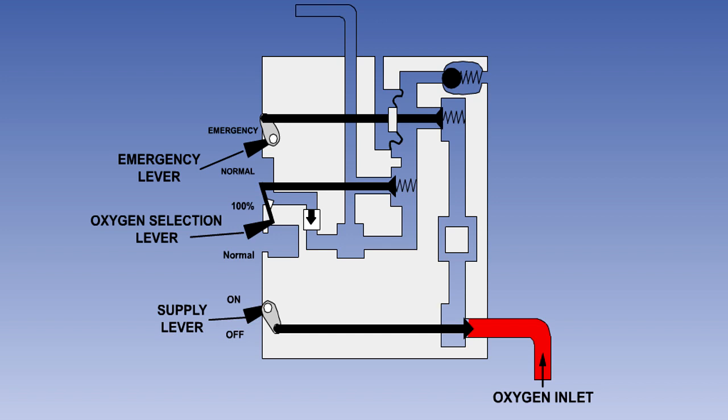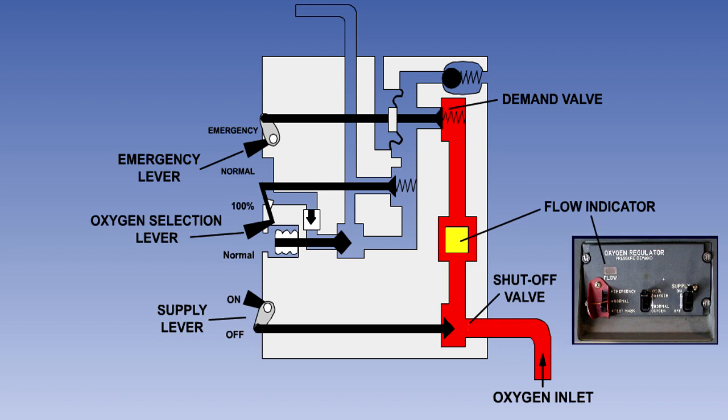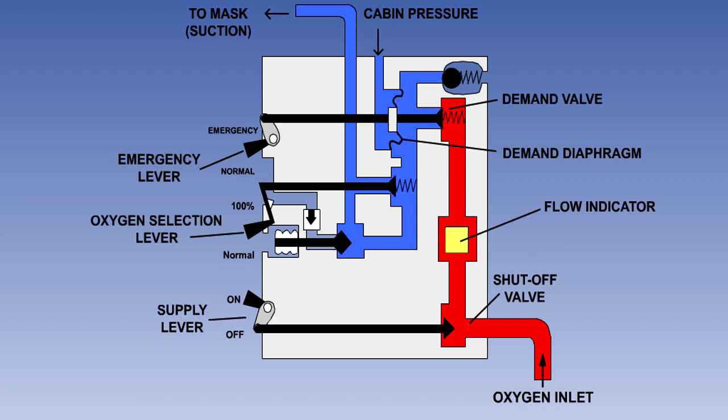The oxygen enters the regulator through the inlet. The first component it meets is the shut-off valve, which is controlled by the supply lever. With the lever to off, the valve is closed. The on position opens the shut-off valve and allows oxygen to flow into the regulator. The oxygen will now flow through the flow indicator to the demand valve. The flow indicator is a simple mechanical device, which will be blank when there is no flow and white or yellow when oxygen is flowing. The position of the demand valve is controlled by the demand diaphragm, which senses cabin pressure on one face and oxygen mask suction on the other. If the mask is not being worn or the wearer is not inhaling, the two pressures will be equal and the demand valve will be closed, blocking off the flow of oxygen.